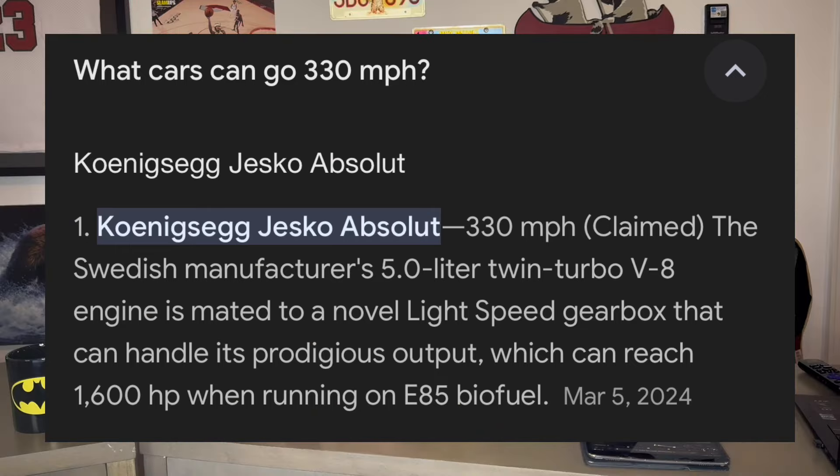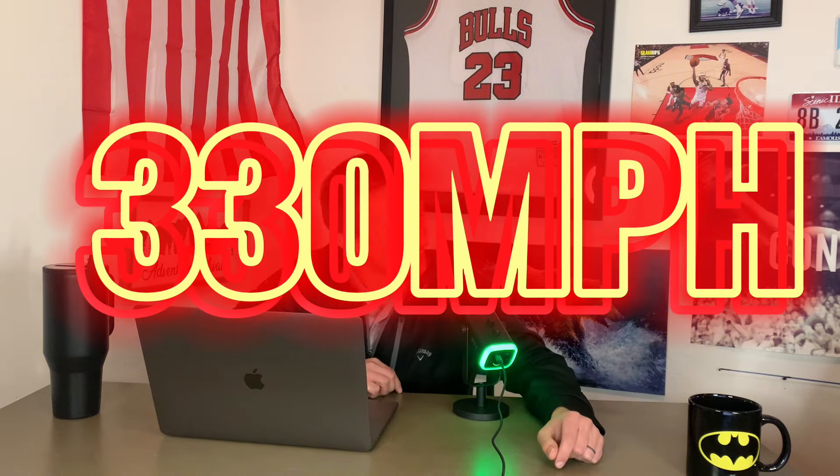330 miles per hour — that seems low, actually, for the fastest car. I've gone that fast on Need for Speed. That is different. 330 miles per hour would be terrifying. What's the fastest you've gone in a car? Probably 110. I was on the freeway and I was trying to baptize the car.